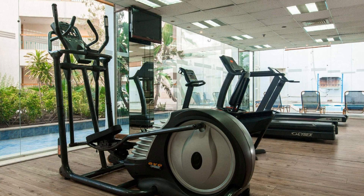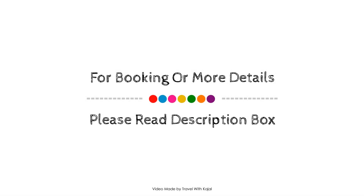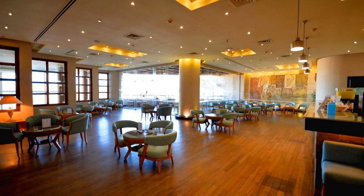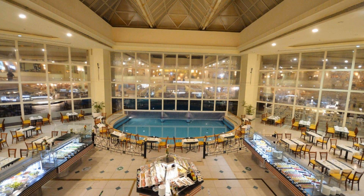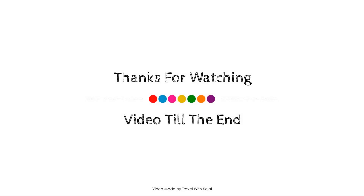Thank you for watching my entire video. Your friends will meet again in a new video with a new resort. See you next time.